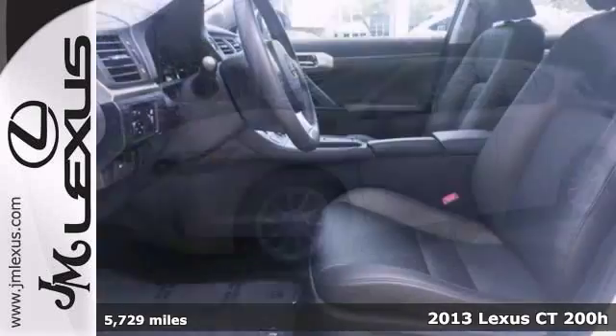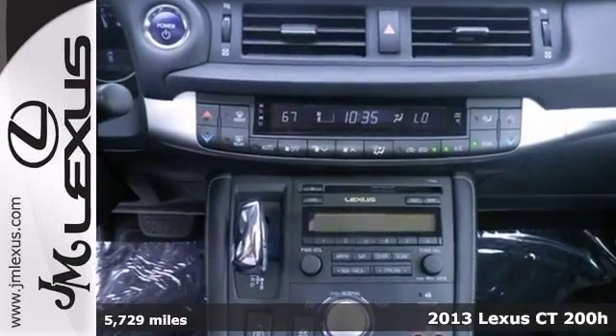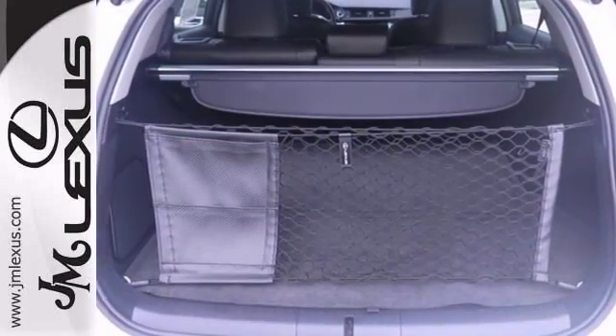Who could say no to a truly wonderful car like this terrific certified 2013 Lexus CT200H with the Clean Car Facts? This vehicle is fuel efficient, so you won't feel guilty during that daily commute. And it comes with a warranty and features a power moonroof, leather seats, and Bluetooth wireless. Test drive it today.